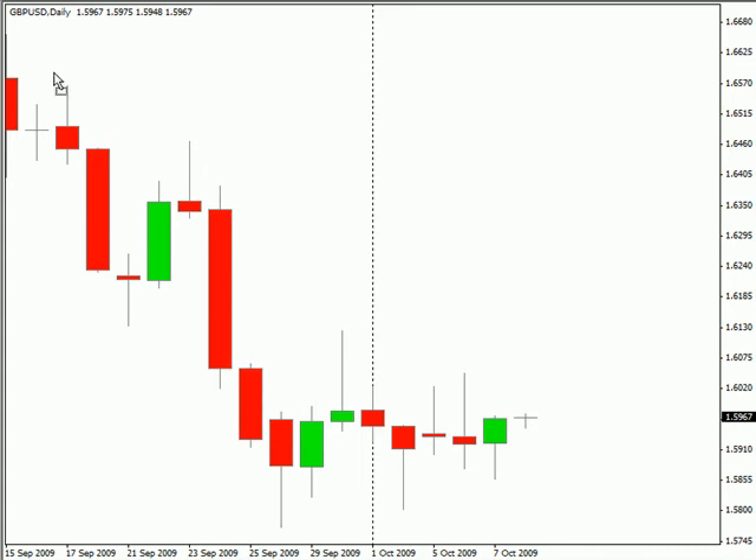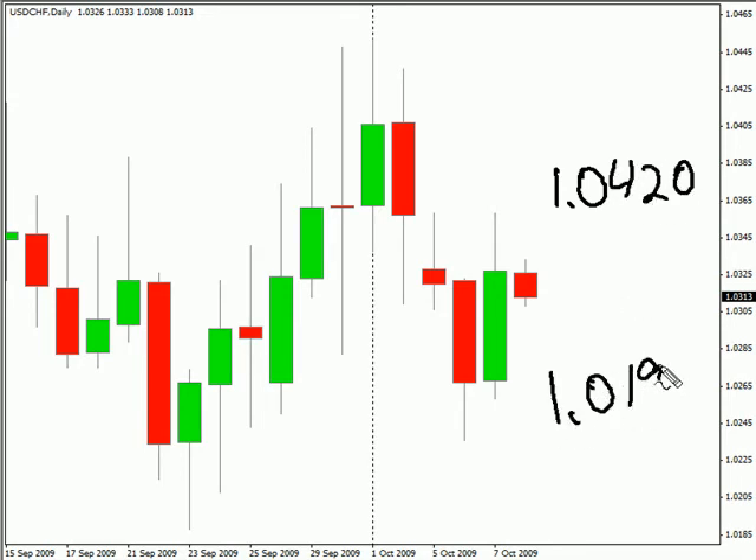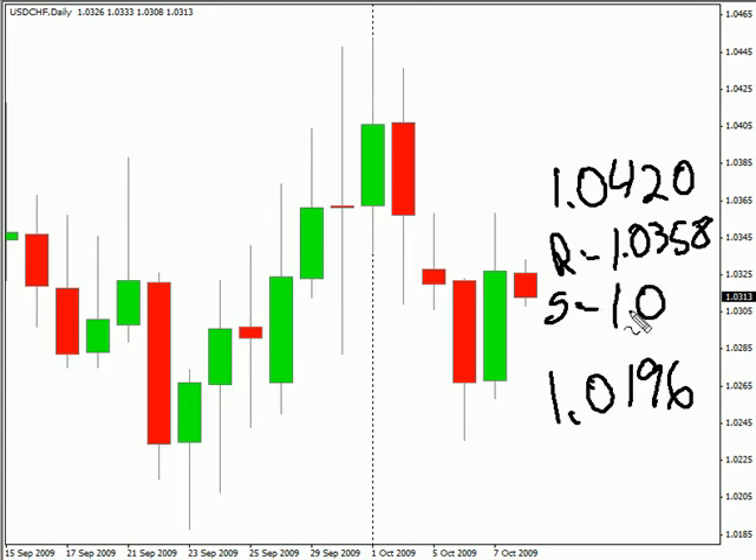Switching over to the US Swiss. This particular pair closed higher today. It is moving sideways with a sideways bias. Look for this pair to potentially move as high as 1.0420, possibly as low as 1.0196. Look for some resistance around 1.0358 and support around 1.0268.